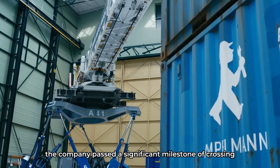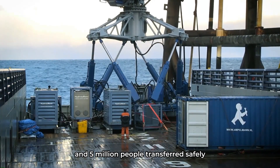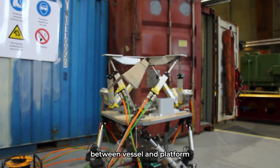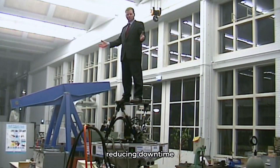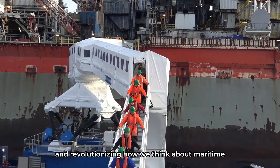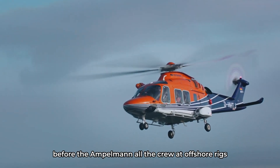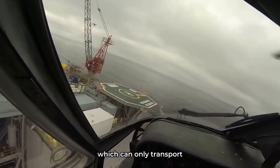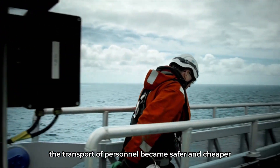Last year, the company passed a significant milestone of crossing 10 million kilos of freight and 5 million people transferred safely. Ampelman doesn't just bridge the physical gap between vessel and platform — it embodies operational excellence: reducing downtime, ensuring safety in the hardest conditions, and revolutionizing how we think about maritime logistics and personnel transfer. Before the Ampelman, all the crew at offshore rigs, vessels, and platforms had to be brought there by helicopter, which can only transport a maximum of 8 to 12 people. With the Ampelman, the transport of personnel became safer and cheaper.